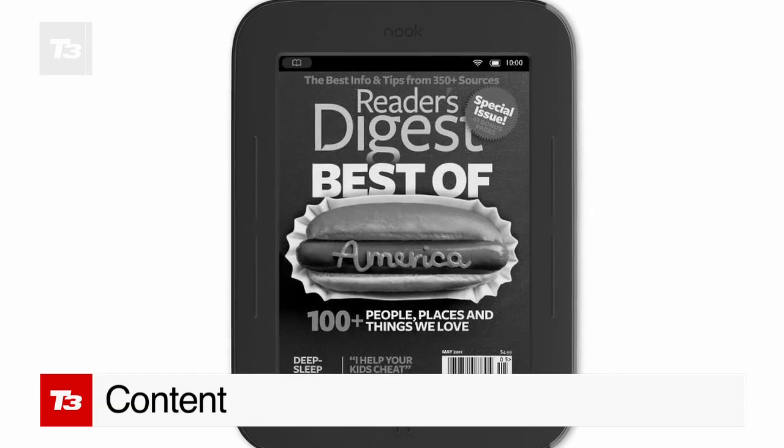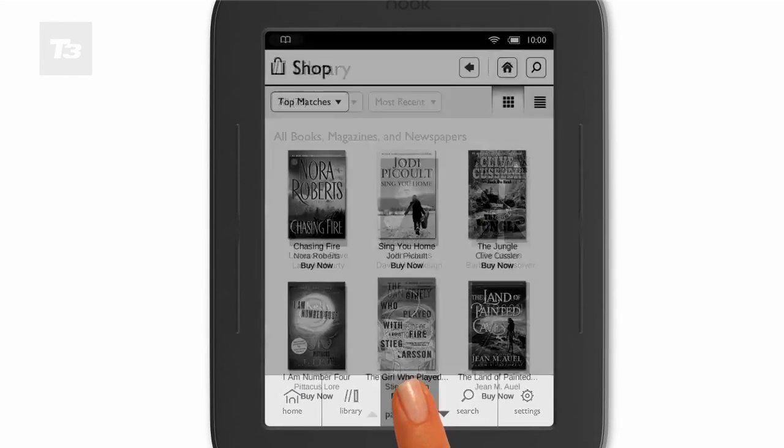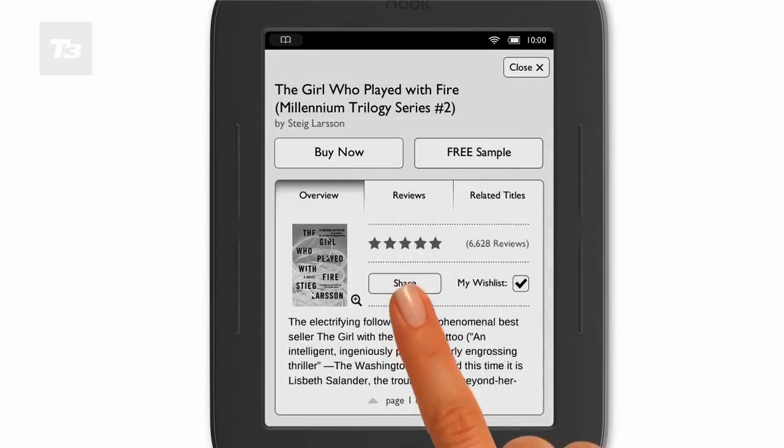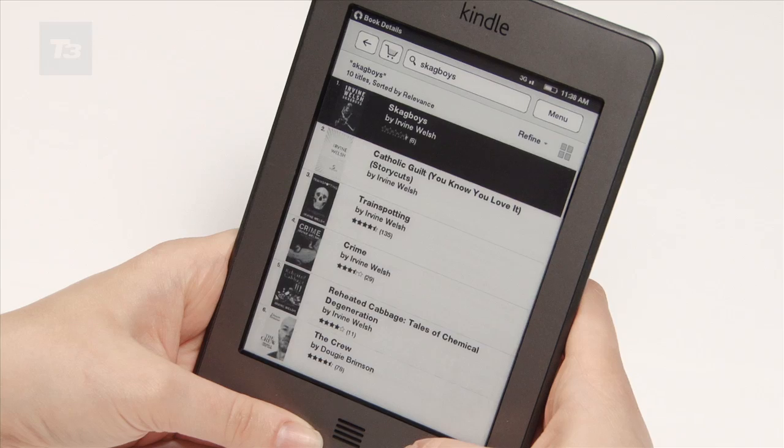The Nook takes the win when it comes to content, with access to over 2.5 million books, plus you'll be able to borrow from your local library. The Kindle has the borrowing functionality, but only a mere 1 million books available.